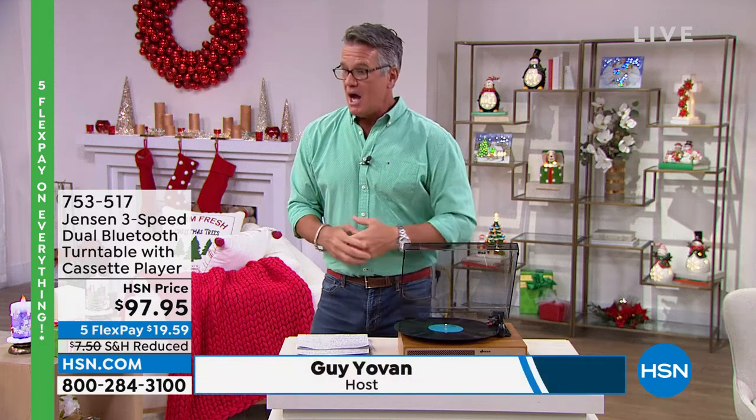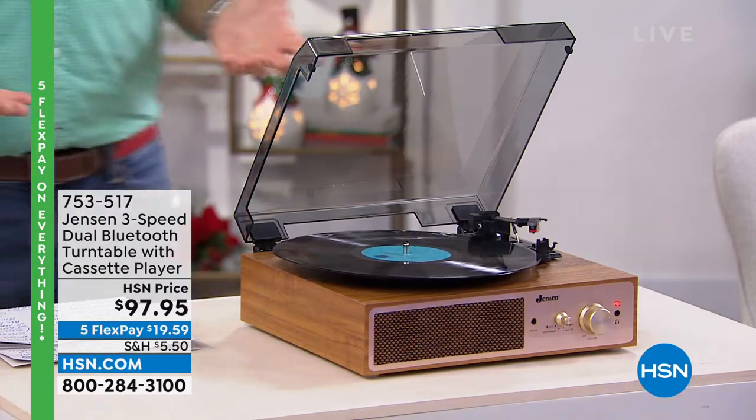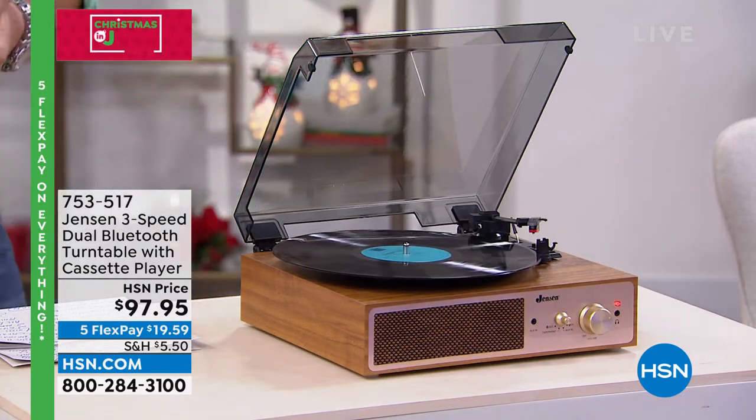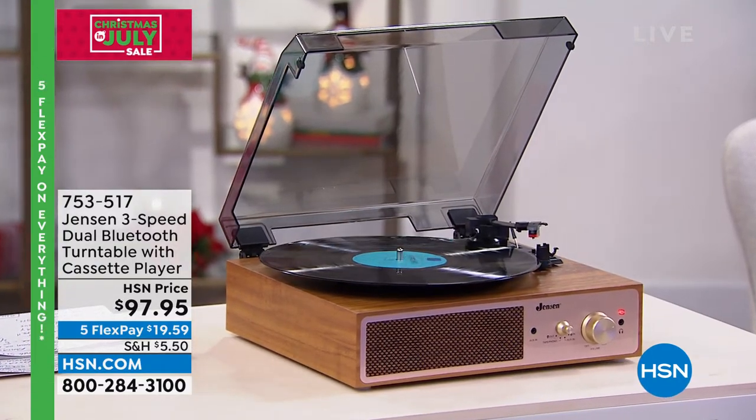We're going to get to today's special in just a minute. We are doing five flex on everything, as it's not only Christmas in July, it's our birthday as well. I wanted to show you something really special. This comes to us from Jensen. My very first stereo I ever had was Jensen — Jensen and his amazing company.